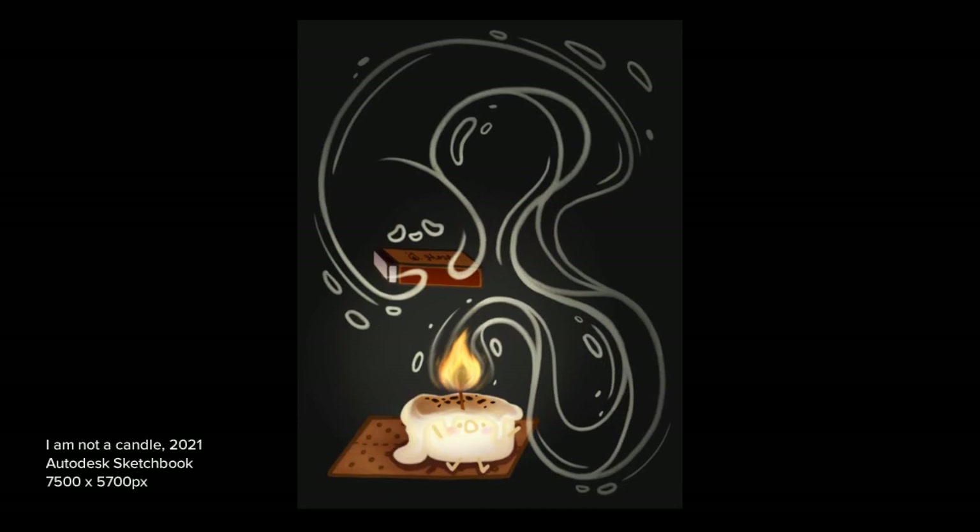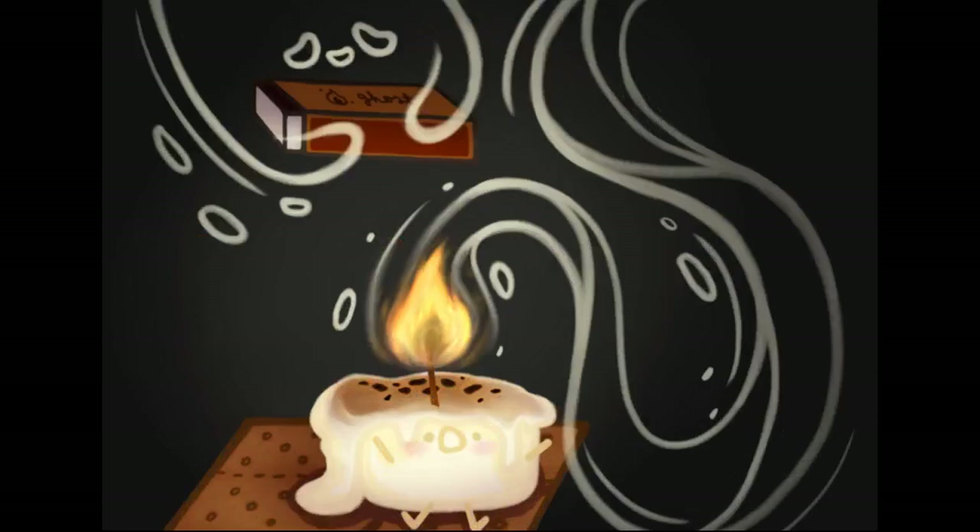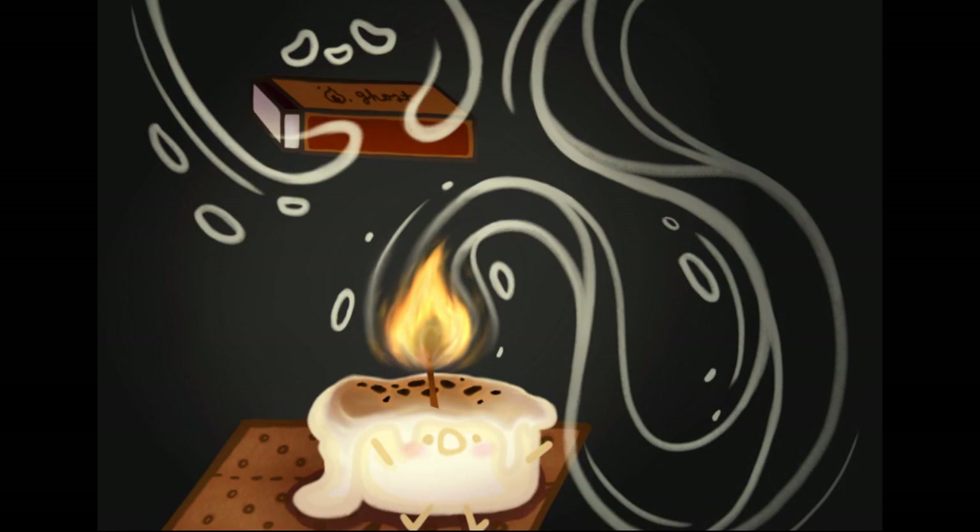As hinted by the previous piece, my work uses darker themes hidden behind whimsical characters. For example, the marshmallow pals depict a contrast between appearances and reality, finding themselves in some unfortunate situations.